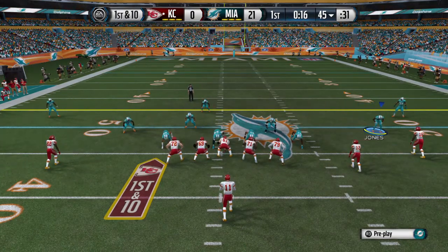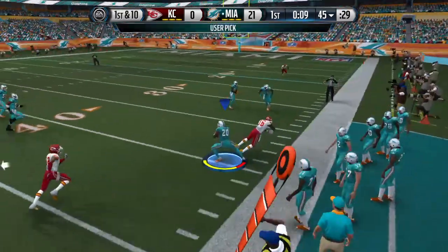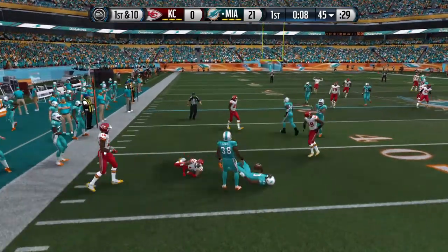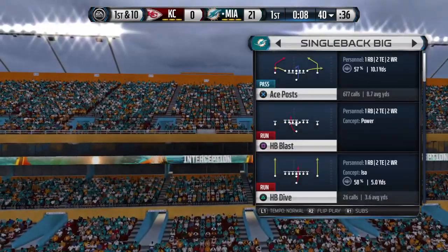The Dolphins packing the box here, 46 formation. First down at the 45. They bring him to the turf. Nice job for the defense that time — in position. They read the quarterback's eyes and it led to an interception.